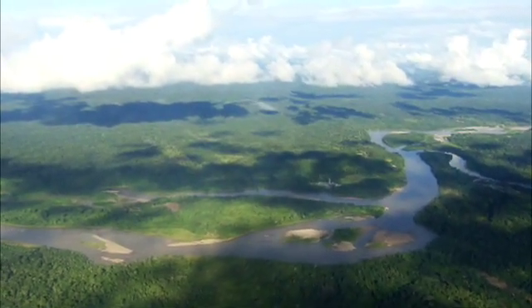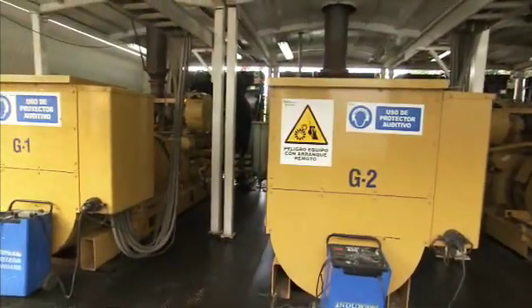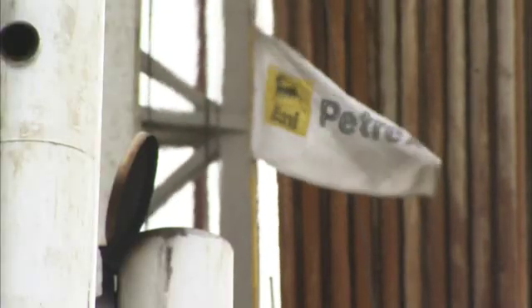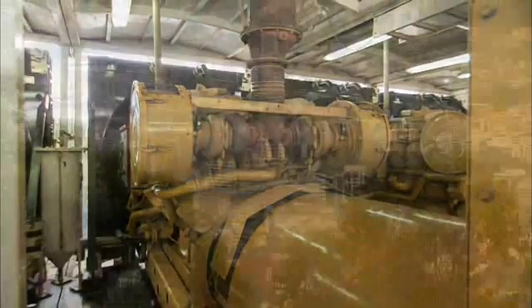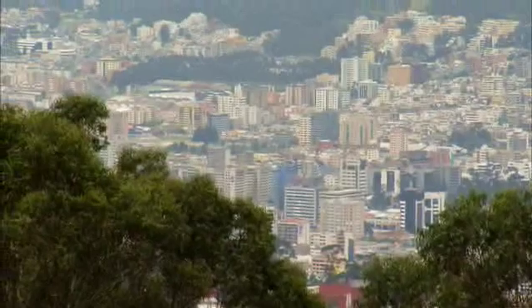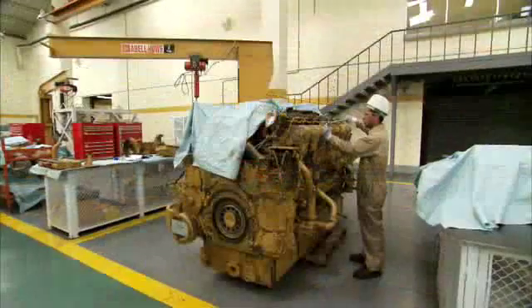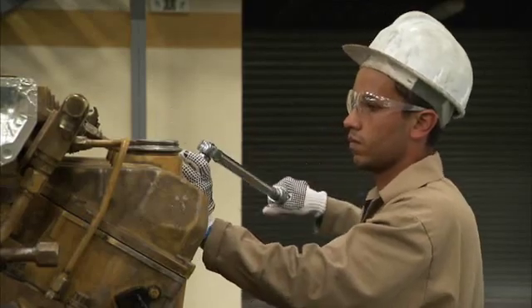Deep in the Ecuadorian jungle, at a site accessible only by helicopter, CAT generators are hard at work producing power for a petroleum production facility owned by Petrix South America. Caterpillar equipment gives us the electrical generation we require — we bought four new 3512 generators and they've been running with no problems since operations began in September of 2006. EASA is the CAT dealer in Ecuador, serving customers from a network of facilities across the country, and they've assumed primary responsibility for maintenance on the Petrix generators under the terms of a customer support agreement.